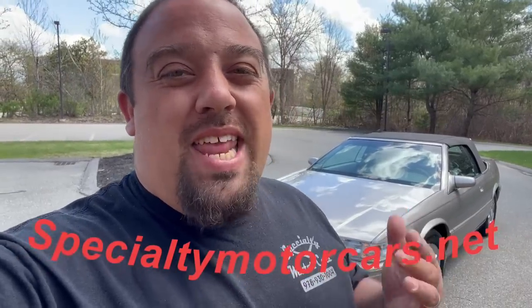What's up, everybody? Anthony here, SpecialtyMotorCars.net, and I'm back from vacation. I told you I was going to hit the ground running, and here I am. Behind me you can see my next offering. I told you it was going to be a Cadillac — it is a Cadillac. A beautiful, one-owner, 2001 Cadillac Eldorado ETC — that's Eldorado Touring Coupe in Cadillac terminology. Let's get into it.